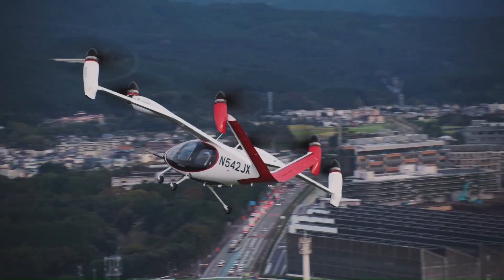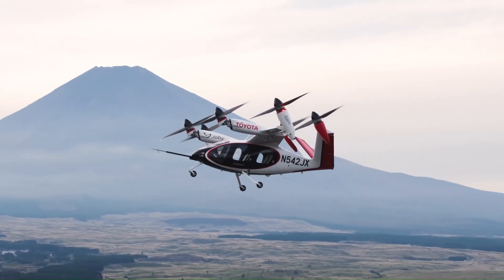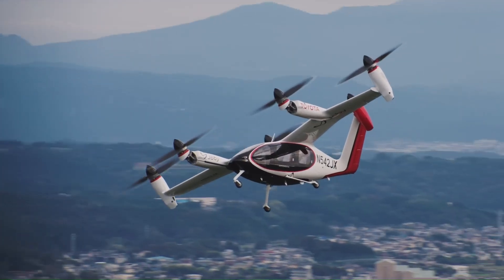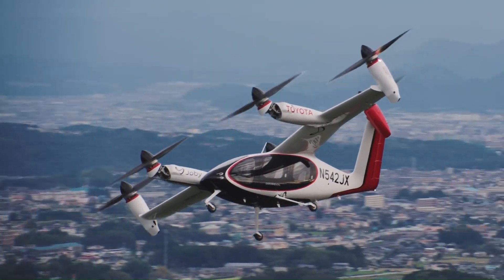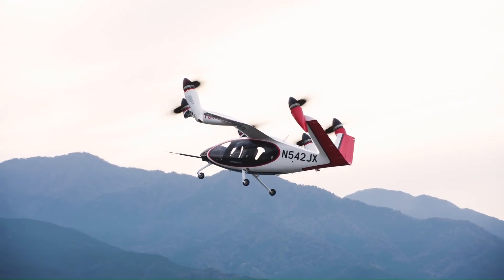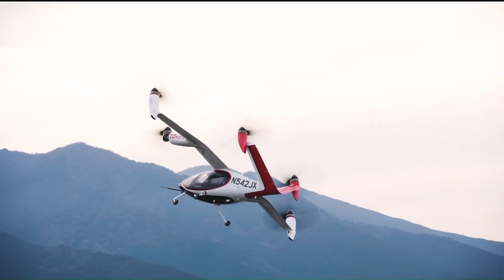With a range of up to 150 miles and a cruise speed of 200 miles per hour, it offers a sustainable and efficient alternative to ground transportation. Whether for commuting or air taxi services, the Joby Aviation S4 is set to revolutionize urban transportation.